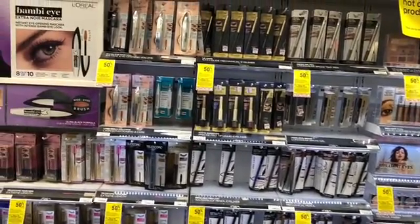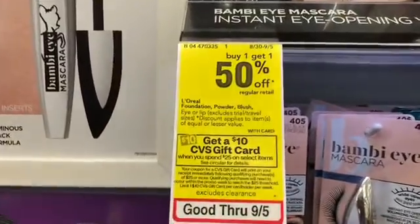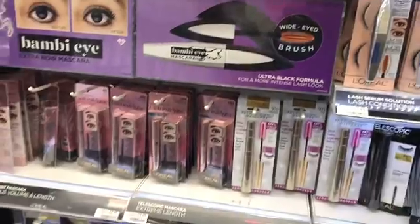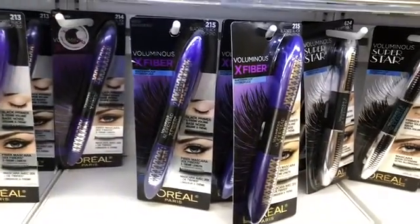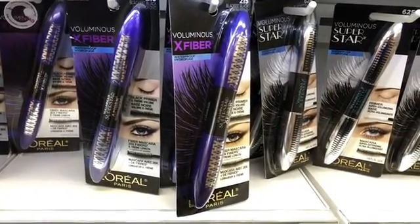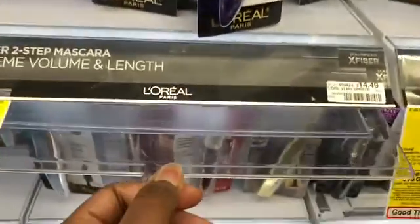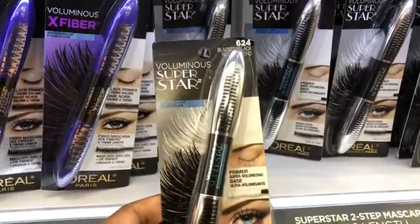Let's go ahead and get started. We're over here in the cosmetics section. I am here to do the spend $25 on beauty items and get a $10 CVS gift card deal. I'm going to start here with the L'Oreal and pick up a mascara. I was trying to find one that was pretty pricey. I'm going to go ahead and pick up the Voluminous Superstar — according to this tag it's $14.49.